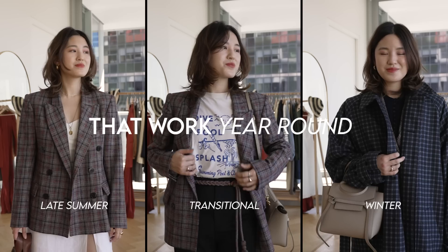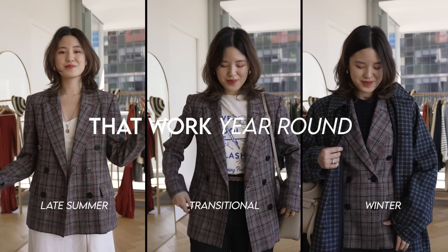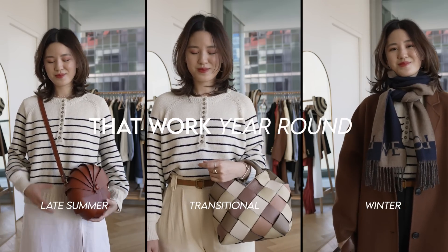Hi everyone, welcome back to my channel. In today's video, I want to share with you an all-year round capsule wardrobe and also share with you some of my favourite transitional basics.